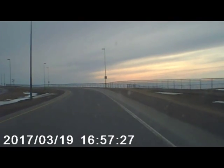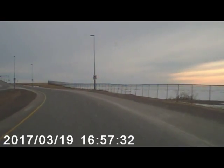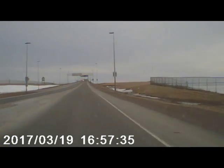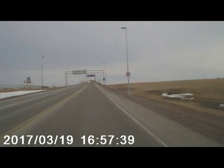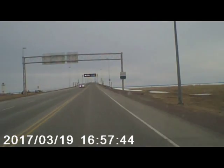When you're on the Confederation Bridge, you've got to pay attention to your speed because they will get you. Cameras — they will mail you a hefty fine if you're over 80 kilometers an hour, which is about 50 miles an hour.